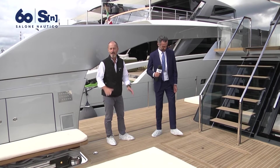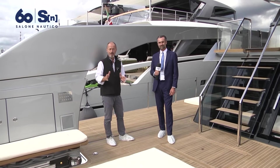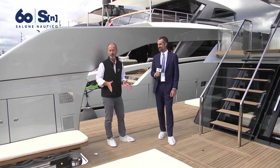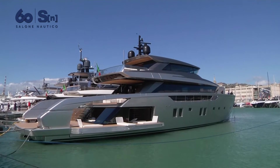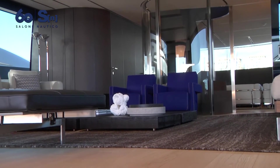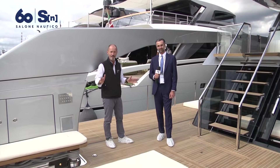Sanlorenzo is a brand that requires no introduction, and this year alone they've introduced three new models: the 62 Steel, the 44 Alloy, and right now we're aboard the SX 112, which is the flagship of the SX line — the crossover line. The exterior design is by Bernardo Zucon, the interior design is by Piero Lisoni, and we're here today with Mario Gornati, marketing director for Sanlorenzo, who will tell us all about it.